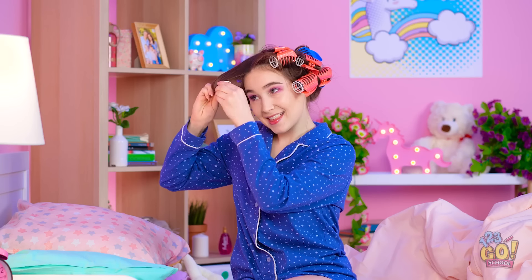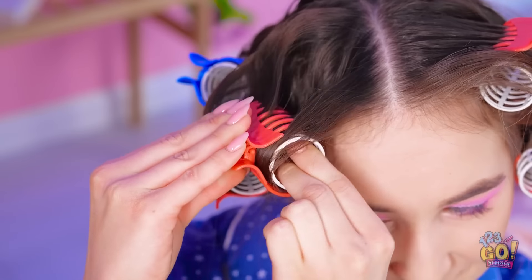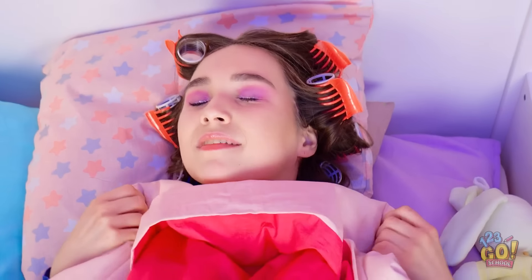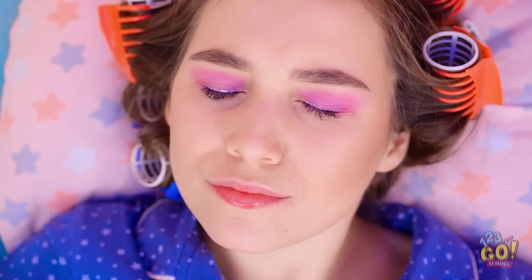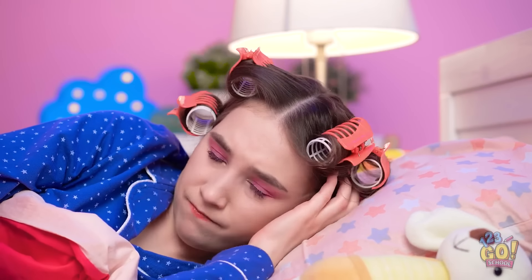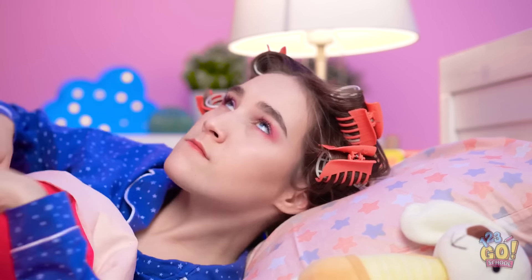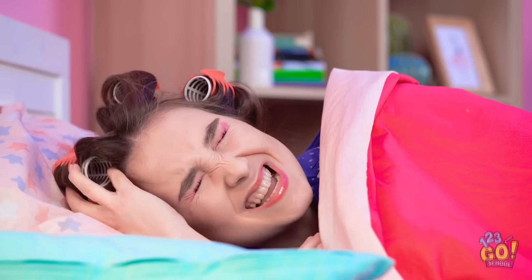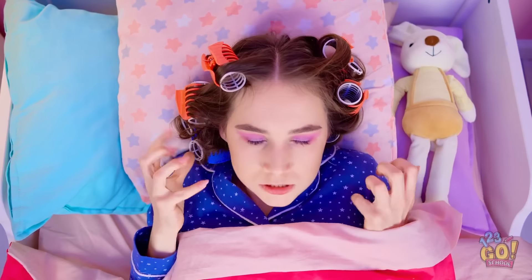Almost done with these curlers! Final one rolled and secured — done! This is gonna look great! Time for a good night's sleep. Can't wait to have fantastic curls in the morning. Ouch! This is uncomfortable! Sleeping on my side — that's not helping at all! I just wanna go to sleep and wake up with curly hair! Forget it — I'm taking all these curlers out. Guess I'm just doomed to have straight hair! It's not fair!